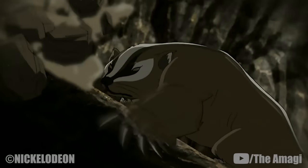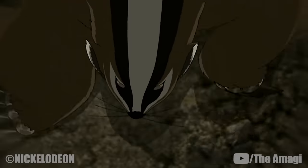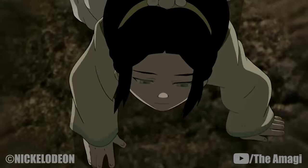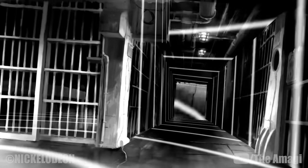Badger Moles, the original earthbenders, use Seismic Sense as an innate substitute for eyesight. This technique was adopted by Toph after she observed the badger moles that lived in the mountains surrounding Gao Ling. In combination with metal bending, this technique can also be applied to metallic surfaces.